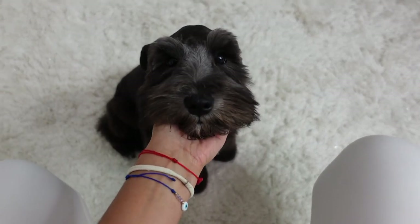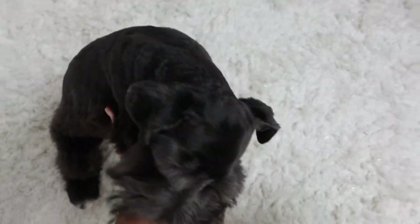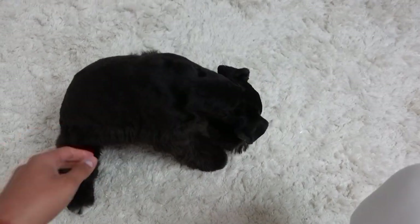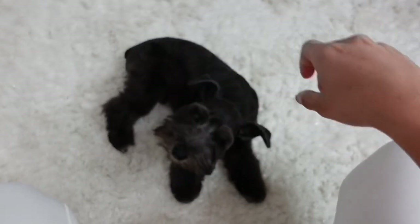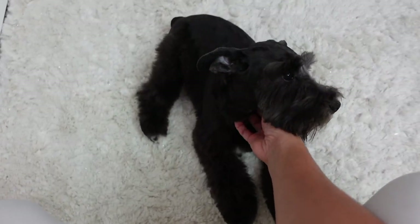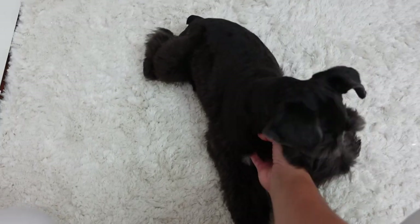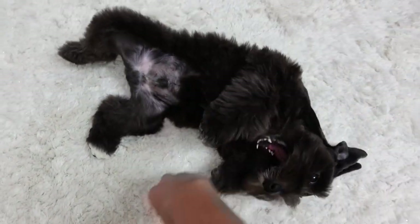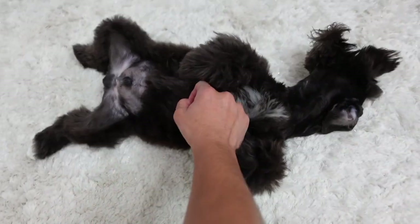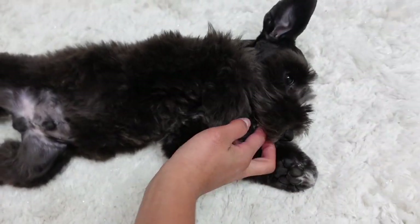My baby got a haircut! Say hi, guys. I got a mini schnauzer haircut — now I look like a mini schnauzer, not a poodle anymore. Say hi, baby — Duke! He hates us because we took him to the groomers. This is his second time and his first mini schnauzer haircut. We're still getting used to it; I feel like they cut his neck a little too short, but it's going to grow. My baby's still cute. Say bye to the camera!